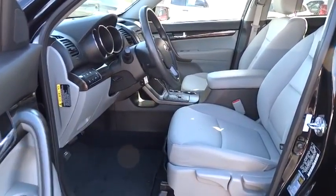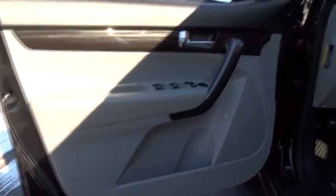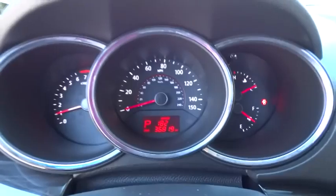rear defrost, AM-FM stereo radio, CD player, child safety locks, MP3 player, bucket seats, power windows. This vehicle is Carfax certified one owner and qualifies for Carfax buyback guarantee.